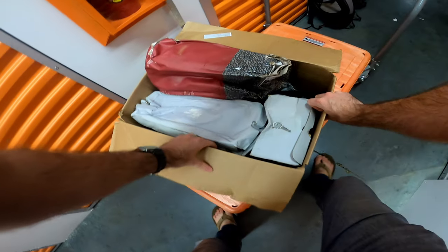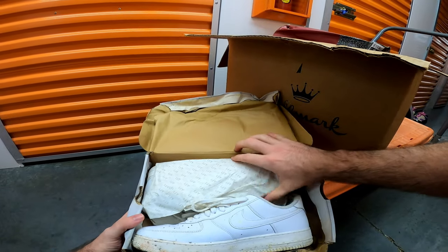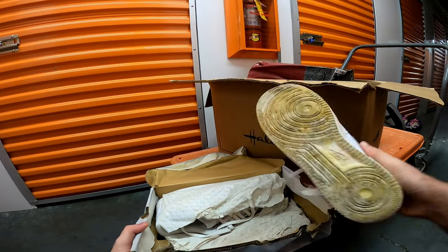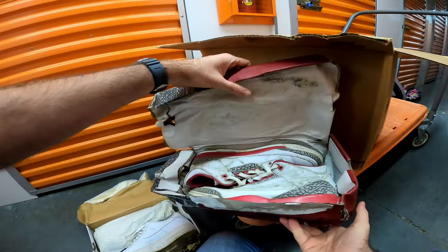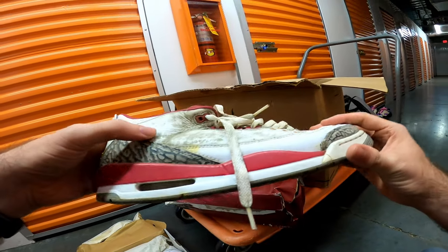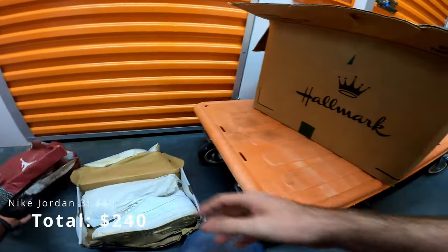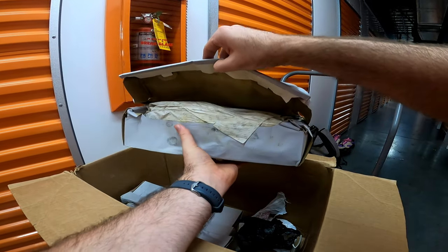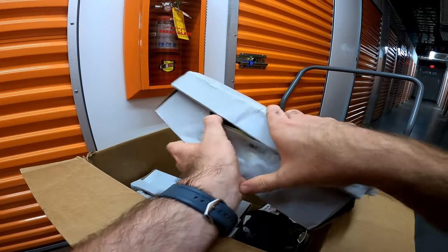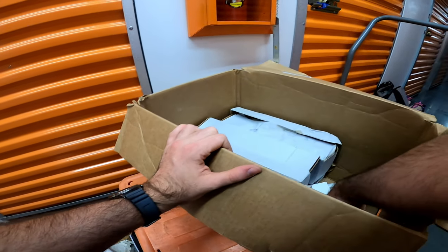Let's get this one out. All of these look like we just got waterlogged, but I don't care as long as the shoes are in there. Those can get cleaned, but Air Force Ones. Once again, these can get cleaned. More Air Force Ones. I think these are just white AF1s.